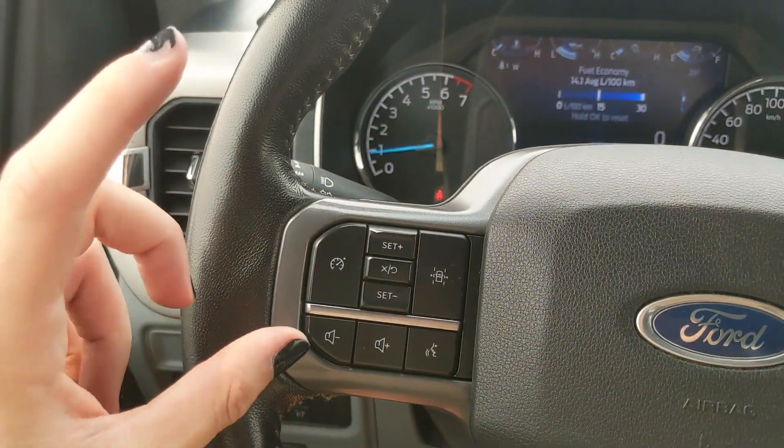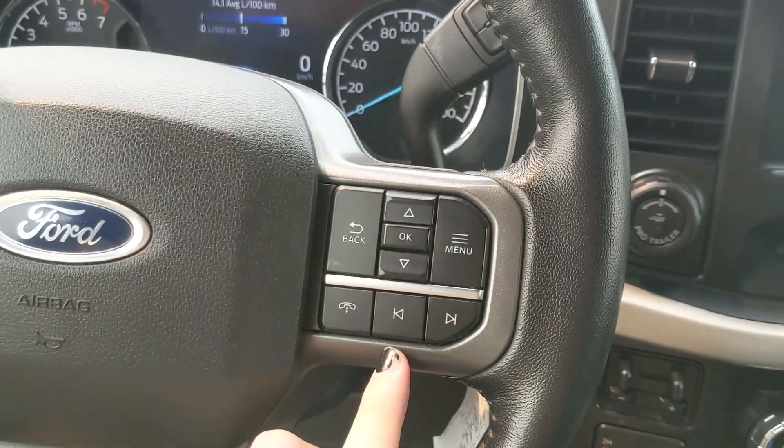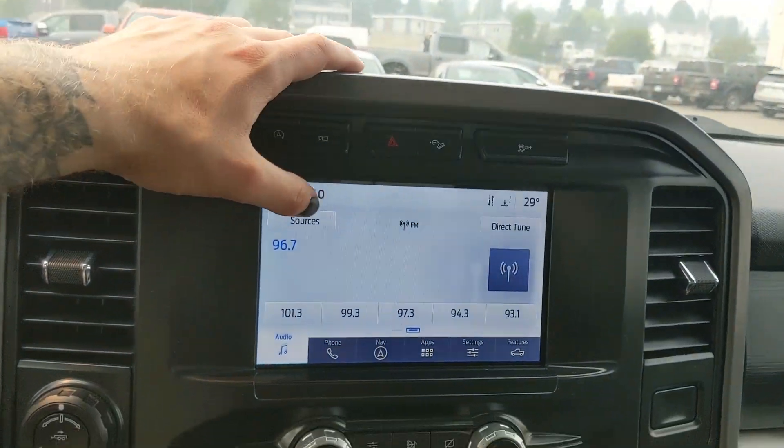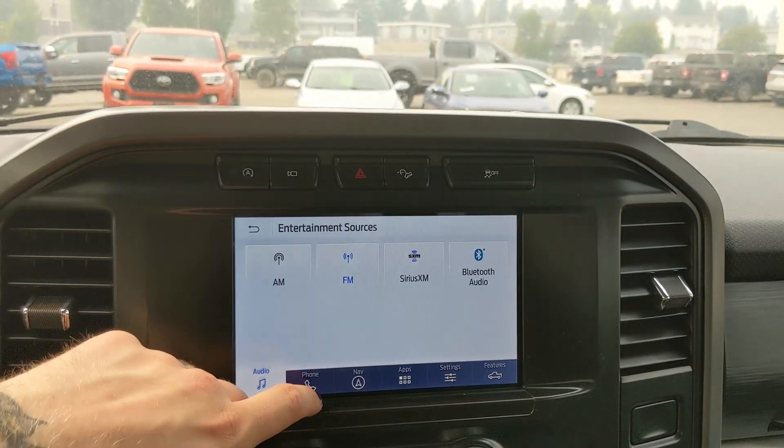Moving to the left, you have your cruise controls with lane keeping system and your hands-free phone and radio controls along the bottom. Moving on to the center, your infotainment screen is SiriusXM radio and Bluetooth capable, so you have some options there.